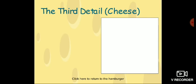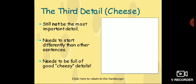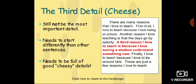The third detail might be the cheese of your hamburger. It should not be the most important detail, needs to start differently than other sentences, and needs to be full of good cheesy details. For example: 'A third reason I love to teach is because I love seeing students understand something new.' This is your third detail.